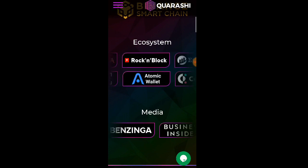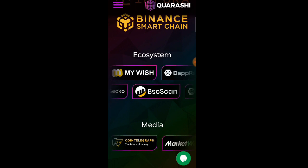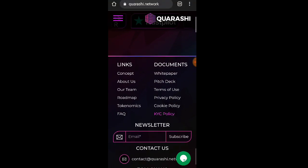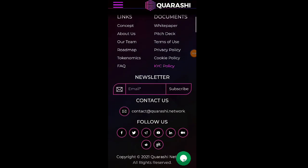Integration po yung market cap — Binance Smart Chain. Ito naman po yung kanilang ecosystem. Nandito yung Atomic Wallet, CoinGecko, at saka MetaMask. Yung Media — dito yung mga links: Concept, About Us, Our Team, Roadmap, Tokenomics, FAQ, Document, White Paper, Pitch Deck, Terms of Use, Privacy Policy, Cookie Policy, at meron din silang KYC Policy. Don't forget to follow their social media accounts — Facebook, Twitter, Telegram, YouTube, Instagram, at saka Reddit.